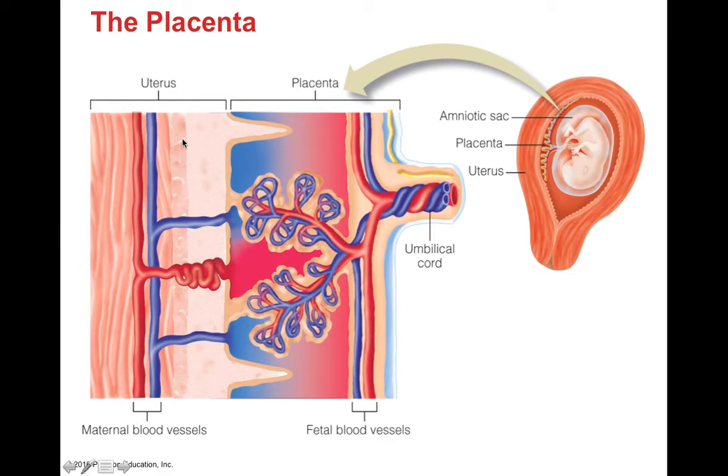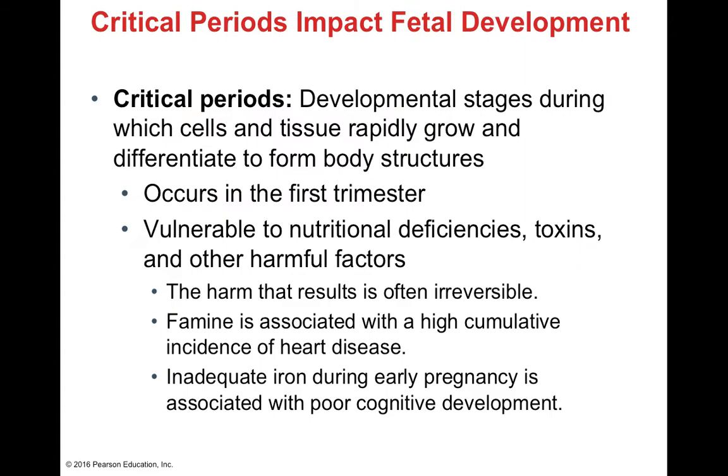The uterine lining has maternal blood vessels that seep blood into the placental organ. The fetal blood vessels are juxtaposed to this pool of maternal blood, allowing things to diffuse from the maternal blood supply into the fetal blood supply. Not everything crosses, but small molecules like nutrients, oxygen, and carbon dioxide do. This is how nutrients are provided to the developing embryo or fetus and how waste is removed from this new organism.